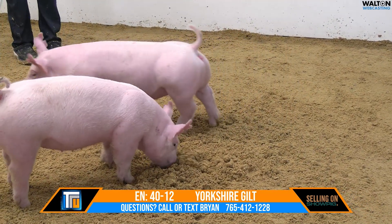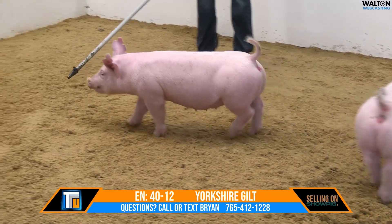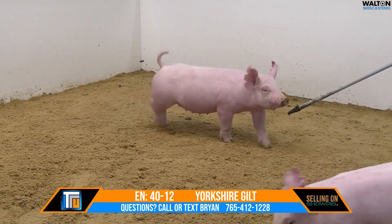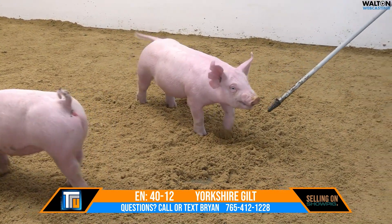40-12 Yorkshire Gilt, January born, Big Paw, Time's Up, Climax, Big Stick. Mother would be 5-5, that Jacob showed two years ago at the Indiana State Fair. She was champion Yorkshire Gilt and third overall breeds.